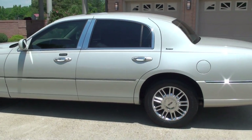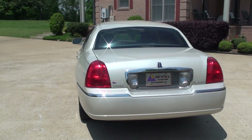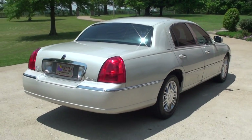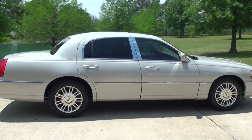Beautiful paint. Got the nice chrome wheels, tinted windows. These are great cars — roomy, comfortable. Got a great style.